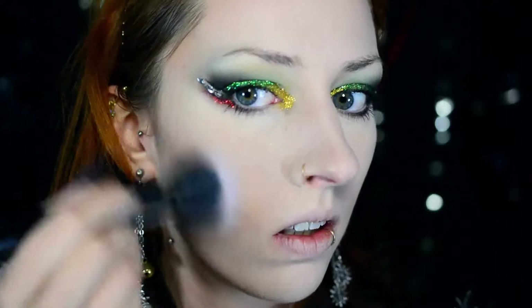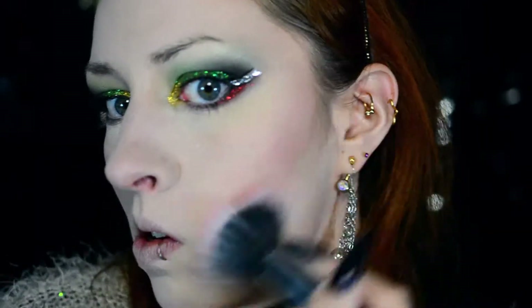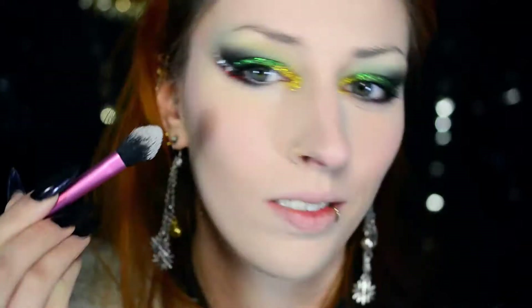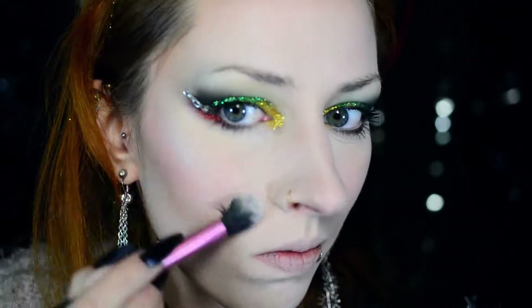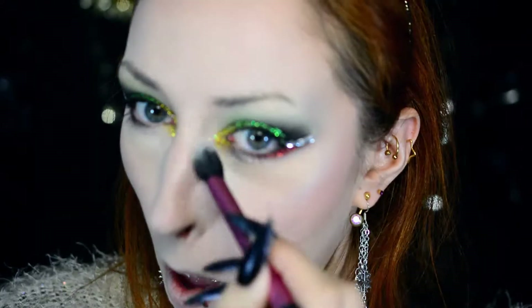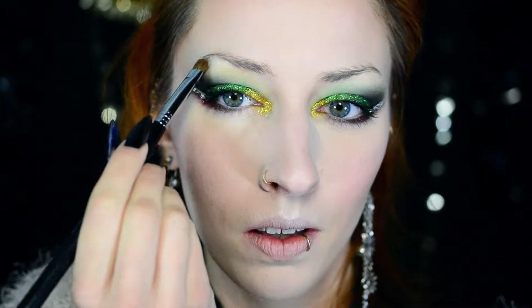For blush, I used one by Kiko and applied it with a stippling brush by Sigma just to make sure I didn't apply too much. It's a very lovely shade and very easy to build up. I'm quite pale in winter so I didn't want to end up with bright red cheeks. For highlighter I used the Unicorn's Heart highlighter again, this time with a small powder brush by Real Techniques applied in all my highlighting areas. I also applied a little bit of it with a tinier brush underneath my eyebrows.